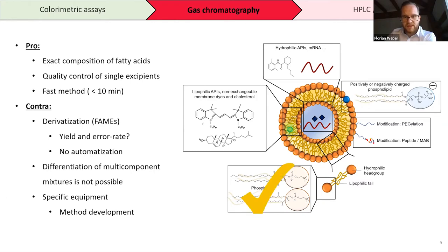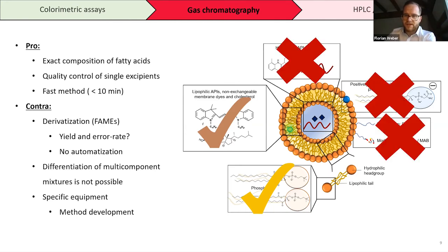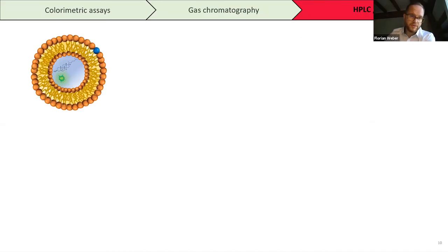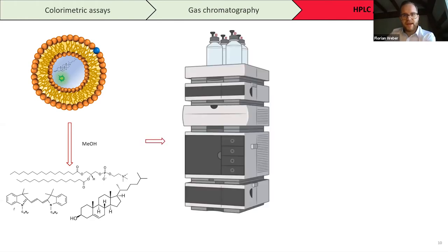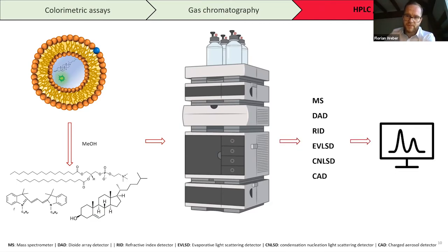Looking at what GC can detect: phospholipids can be quantified but only their fatty acids, and cholesterol can also be measured, but other components are not detectable. The next step to detect more or less everything is high-performance liquid chromatography or ultra-high-performance liquid chromatography. Here we take our nanocarrier, dissolve it in methanol to get the single components, and after a dilution step they are injected into an HPLC or UHPLC system and quantified using specific detectors.